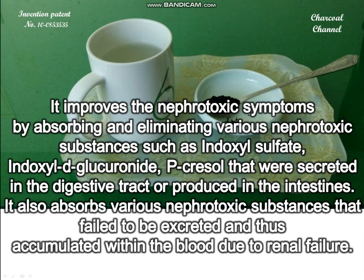It improves the nephrotoxic symptoms by absorbing and eliminating various nephrotoxic substances such as indoxyl sulfate, indoxyl glucuronide, and p-cresyl sulfate that were secreted in the digestive tract or produced in the intestines. It also absorbs various nephrotoxic substances that failed to be excreted and thus accumulated within the blood due to renal failure.